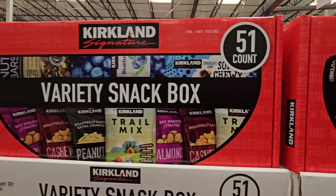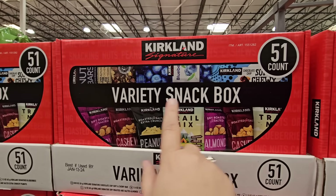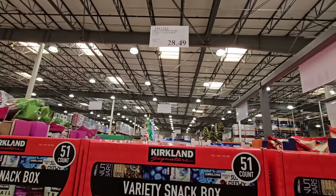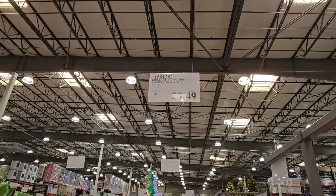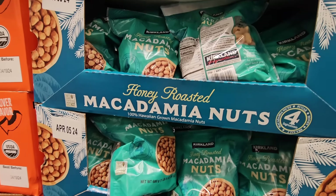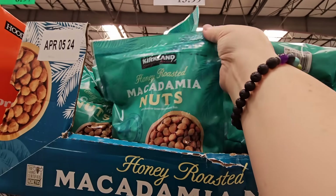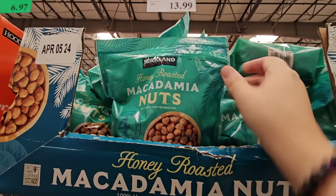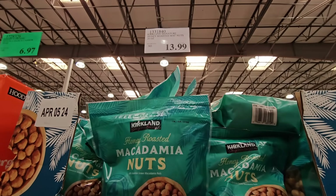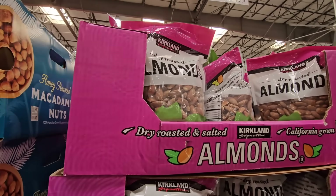The variety snack box has 51 pieces — there is so much and it's really nice if you want a great variety at $28.49 for 51 pieces. The honey roasted macadamia nuts are another favorite — with macadamia nuts you do have a slightly higher price at $13.99, but they're really, really good.